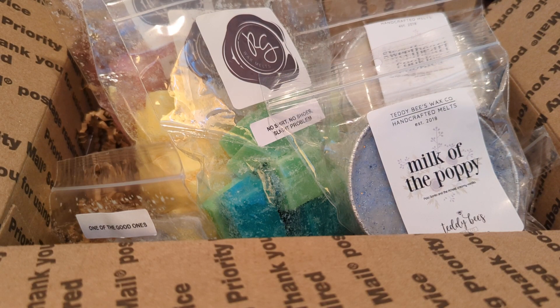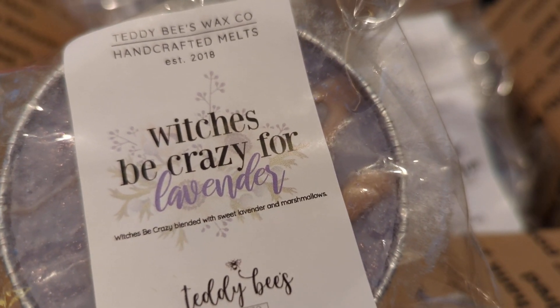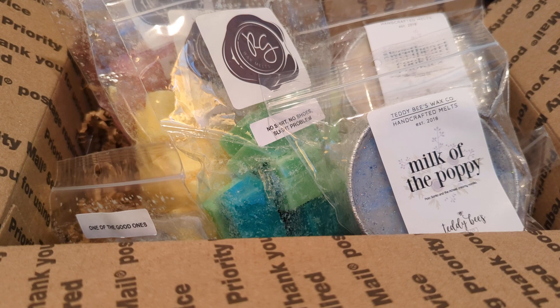Next we have 'Be Crazy for Lavender,' which is 'Be Crazy' blended with sweet lavender and marshmallows. I can't remember exactly what 'Be Crazy' is, but I know it's a bakery blend. This is nice — I do get the lavender, but it smells really nice and sweet with that bakery note. Really, really nice. I can't wait to melt that one.